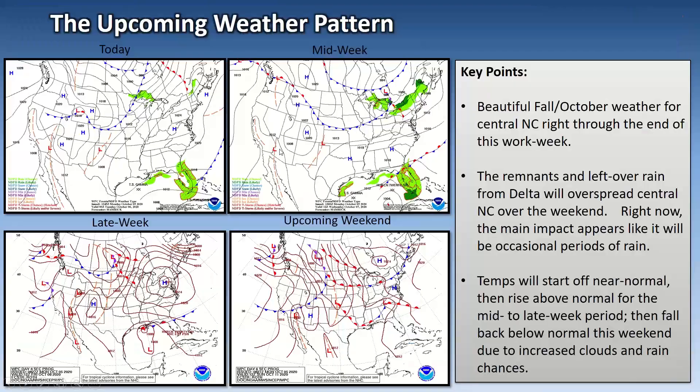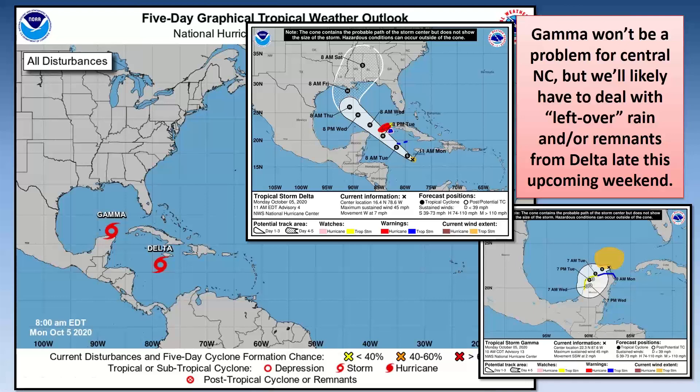Back to our slides — here is the slide that demonstrates what we're expecting. Gamma is in the lower right and is basically not going to be a problem for us or for the U.S. Looking at Tropical Storm Delta — that's the one just south of Jamaica — it's going to move northwest and eventually make landfall as a hurricane early Friday, just south of New Orleans on the Louisiana coast. Then over the weekend, its remnants are going to lift north and northeast across the Carolinas, certainly weakening in terms of wind after it makes landfall, as they always do, but there will be some rain left over.